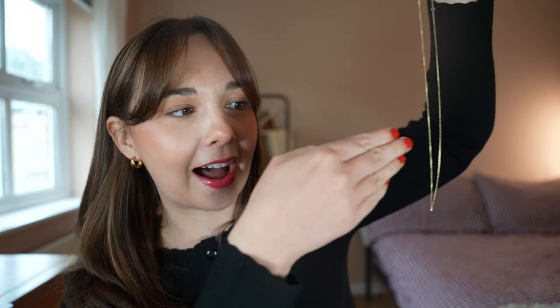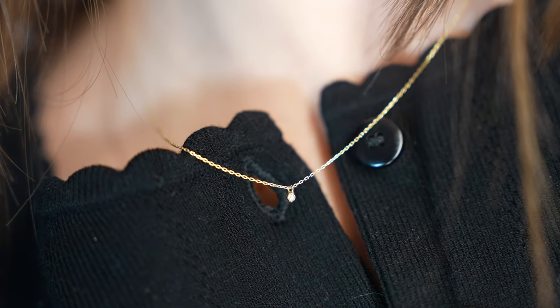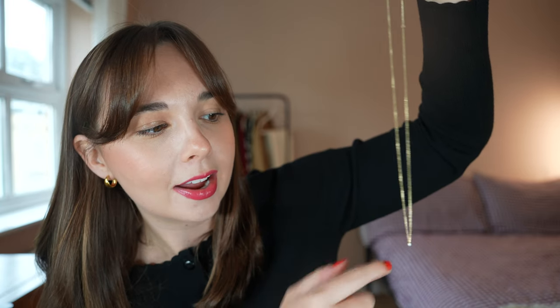Let's get straight into unboxing these pieces. The first piece I have to show you today is a necklace — wait until you see how gorgeous and dainty this is. This is probably the daintiest, most adorable little pendant necklace I have ever seen. The chain is 14 carat solid gold with a lovely slightly lighter hue compared to their gold vermeil, and then there's a tiny, teeny little lab-grown diamond on the end. I specifically wore black today so you could really appreciate this necklace against my jumper.